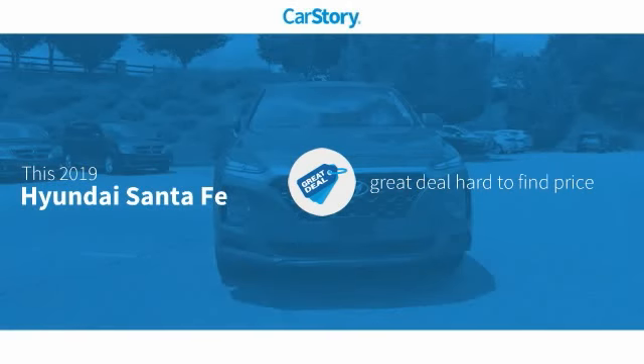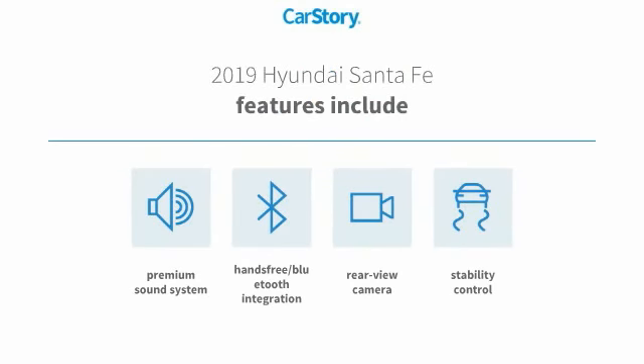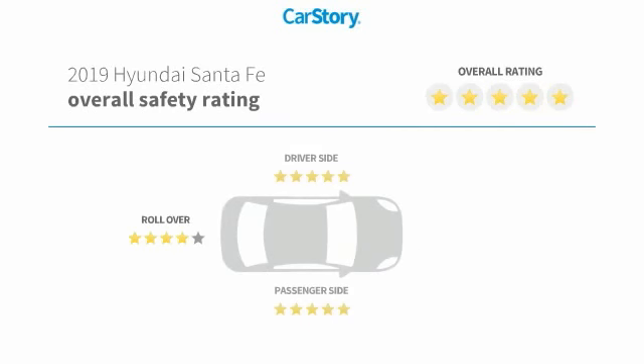Car Story research indicates this vehicle as being a great deal that is hard to find at this price. Features also include stability control, premium sound system, rear view camera, hands-free Bluetooth integration, and has been listed as an IIHS Top Safety Pick with these ratings.